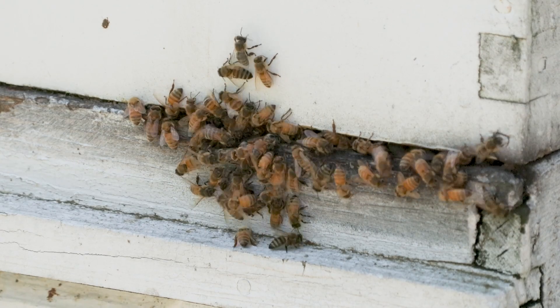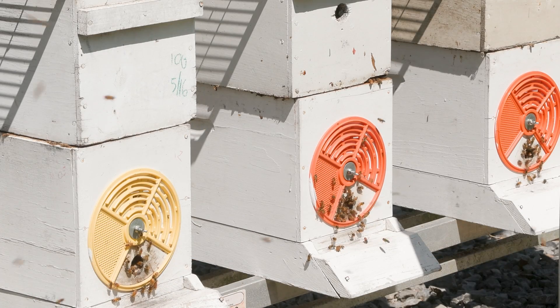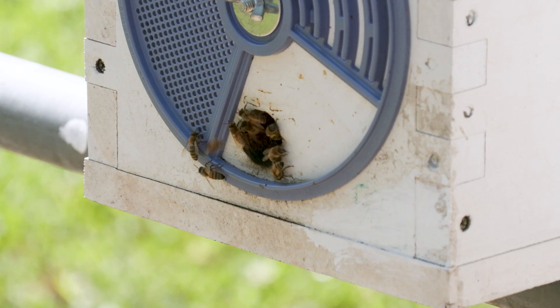It's building better beehives, including using different shapes inside the hive. That encourages the bees to put antimicrobial plant resins within their hive, and that, we found, really boosts their health. So that's something that beekeepers can do in the background that can boost colony populations and increase their health and productivity.